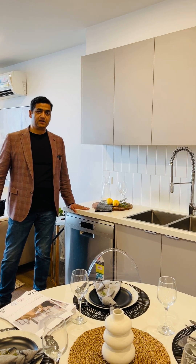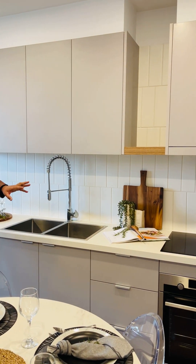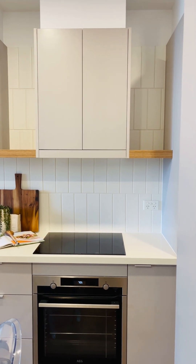This is our kitchen with a 30mm stone benchtop, induction cooktop, oven, and you also have a refrigerator area.